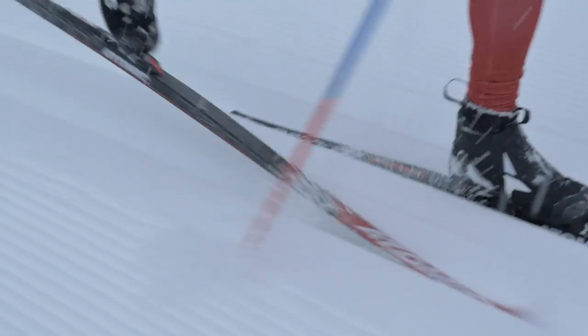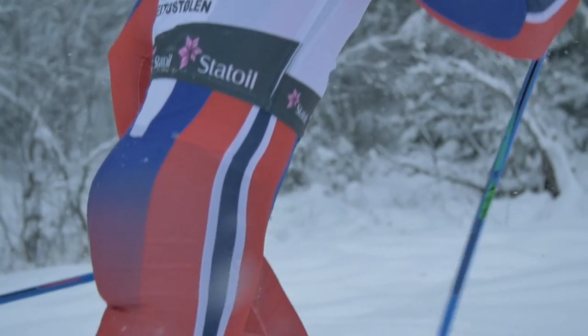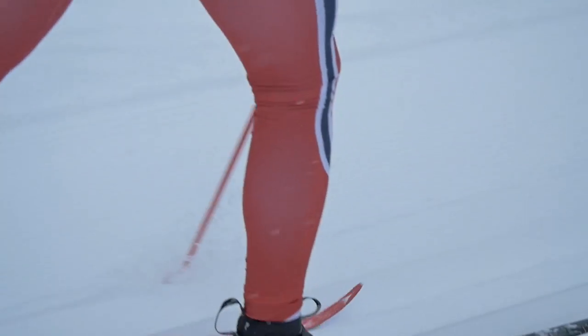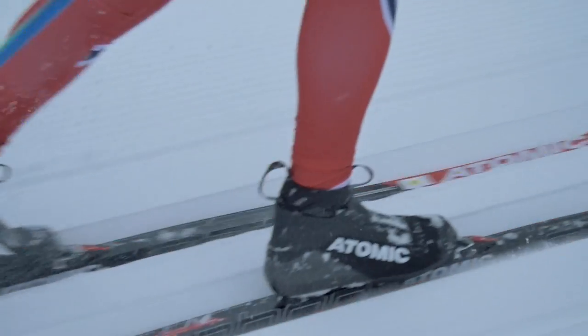This ski is super light and dynamic thanks to the unique Monaco carbon chassis and the Nomex core. The carbon chassis allows us to build a very low profile ski so that all my power flows directly down into the kick.